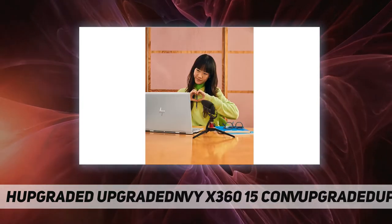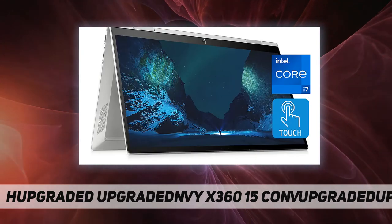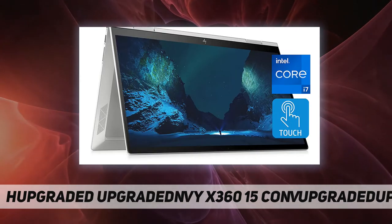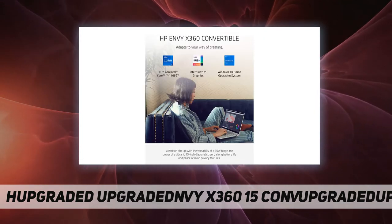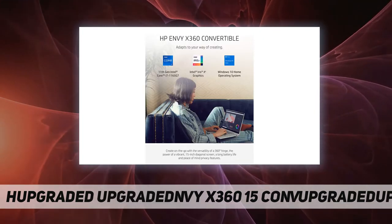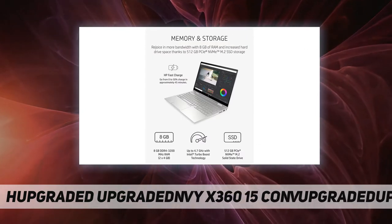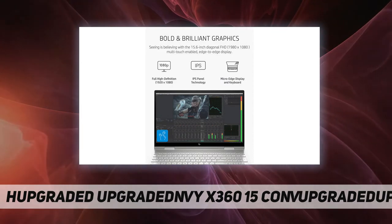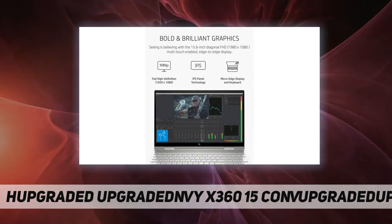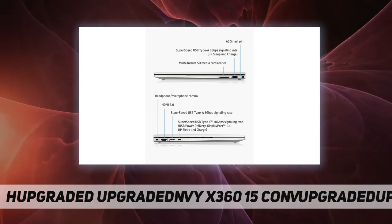Not all features are available in all editions or versions of Windows. Systems may require upgraded and/or separately purchased hardware, drivers, software, or BIOS update to take full advantage of Windows functionality. Windows 10 is automatically updated, which is always enabled; ISP fees may apply and additional requirements may apply over time for updates. See microsoft.com.